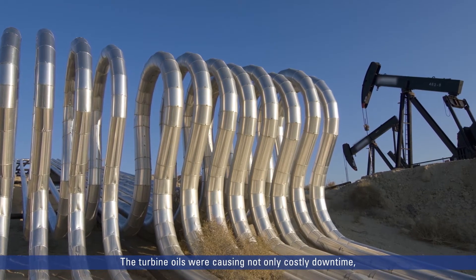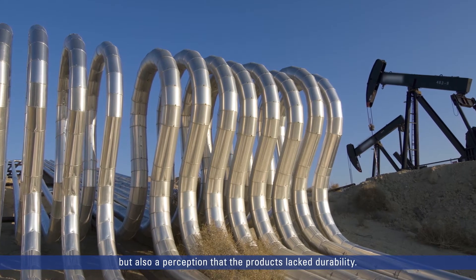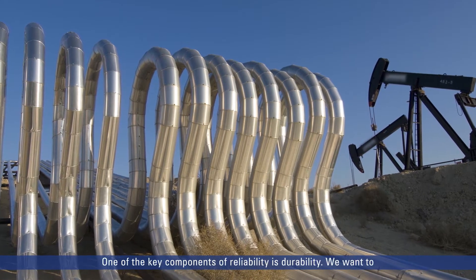The turbine oils were causing not only costly downtime, but also a perception that the products lacked durability. One of the key components of reliability is durability. We want to select components that have a long life and that we're not having to spend a lot of time repairing or replacing them, especially when they cost a lot or have a significant impact on our downtime.